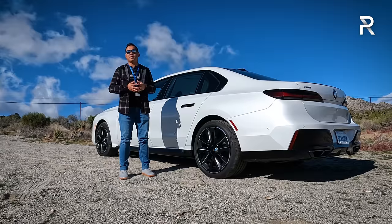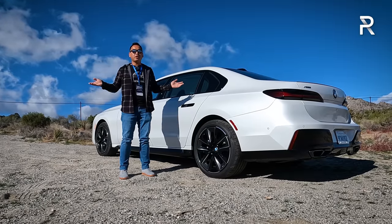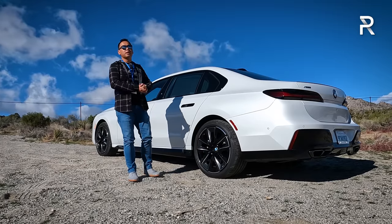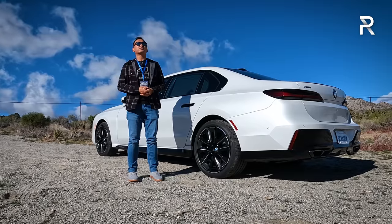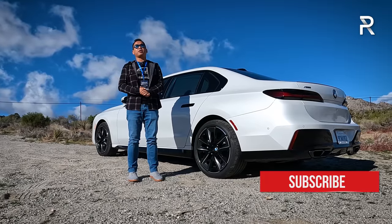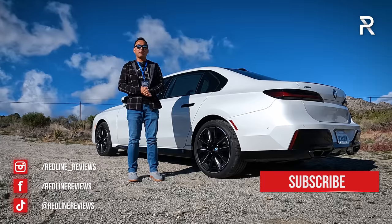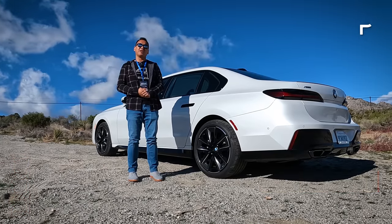Only time will tell whether the buying public will warm up to the very polarizing exterior design. I hope you guys have enjoyed my full overview on the brand new 2023 BMW 760i X-Drive. If you're looking to see the latest cars I'm testing, be sure to follow me on Instagram at redline_reviews, like us on Facebook, and please keep subscribing to the Redline Reviews YouTube channel for all the latest reviews. Thank you so much for watching — I'll catch you all in the next video.